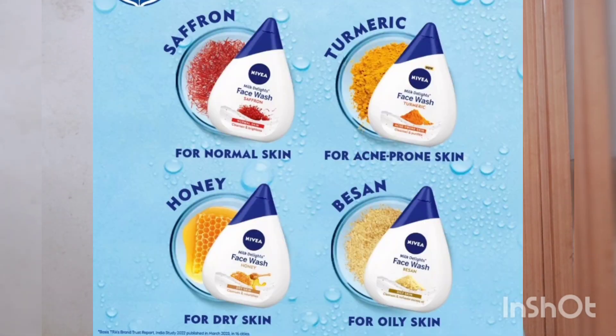Rose and saffron variants are for normal skin, besan is for oily skin, and turmeric is also available — you can choose according to your skin concern. The bottle is small and sturdy. For 249 to 250 rupees, even the cap is good quality. It has a 2-year shelf life.